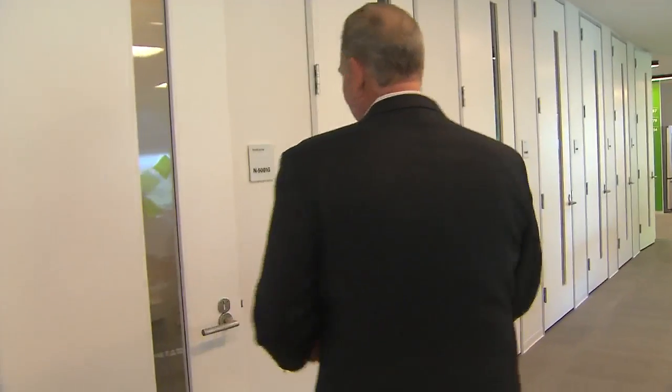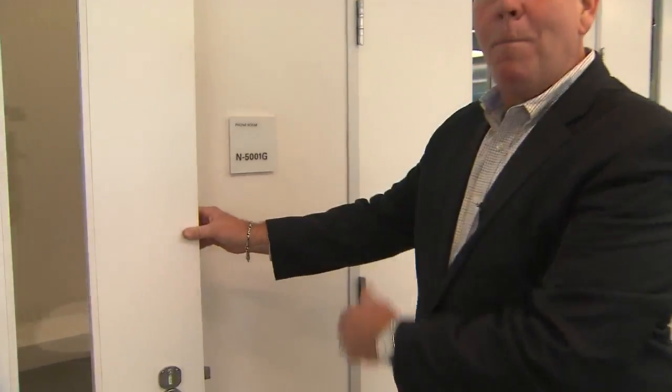A lot of the workspace is shared, so American Express decided they needed a spot for their employees to have a little privacy. They built a whole bank of phone booths so an employee can come inside and use the phone or their cell phone to make a private call.